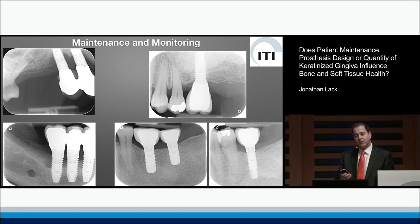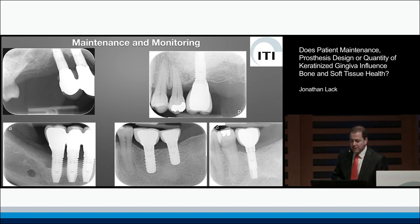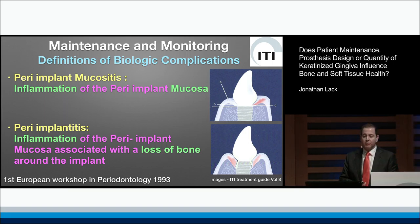Professor Cochran has talked about the implant-abutment junction, which is absolutely critical and no doubt is a large component of what goes on around our implants. But it does seem to stabilize after a certain number of months after the connection has taken place. So what I'm really going to be talking about are the biologic complications that we all deal with day in and day out around implants.